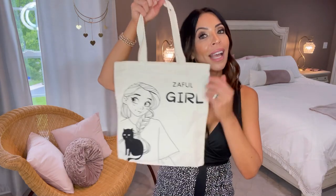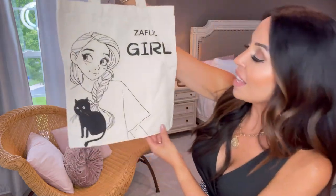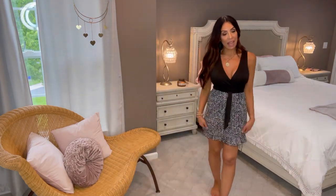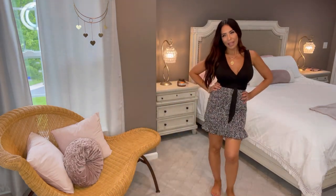My husband is allergic to cats and so are both my daughters, so I haven't had one since I moved in. But look at this cute little cat item that Zaful sent — so adorable! Thank you, Zaful — I really appreciate gifts like this. My Zaful discount code should be 20% or 15% off — it'll be in the description box below.